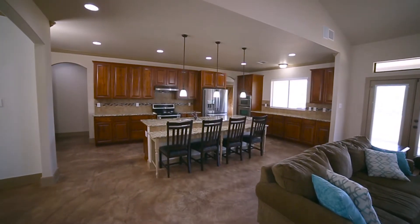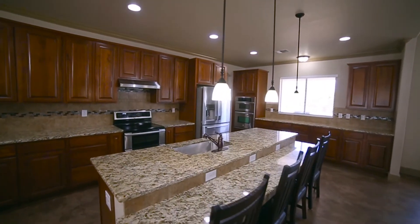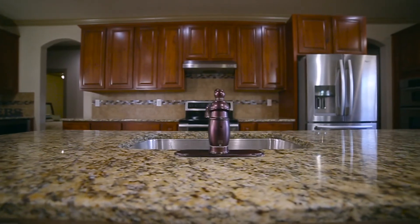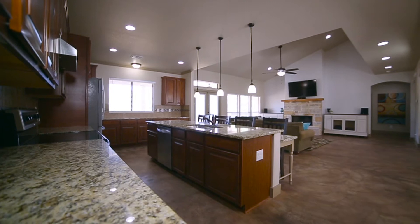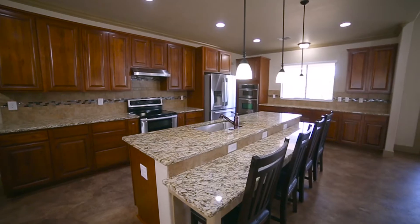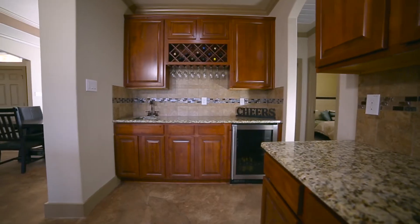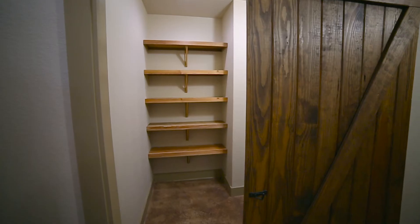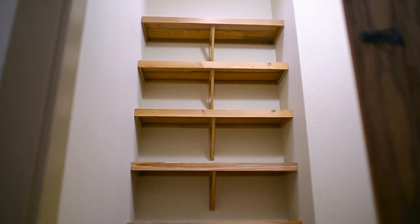The gourmet kitchen in this home is a showstopper, featuring extravagant knotty alder wood cabinets, stainless steel appliances including three separate ovens, granite throughout, a big breakfast bar with seating for four, and a separate wet bar. There is also a large pantry with cedar shelving and a sliding barn door.